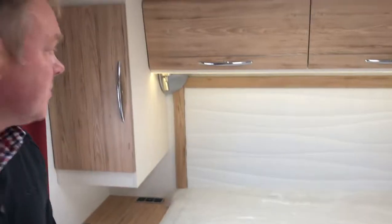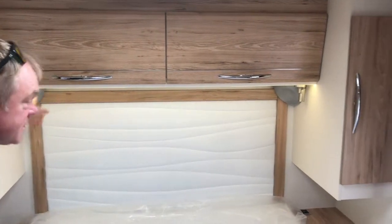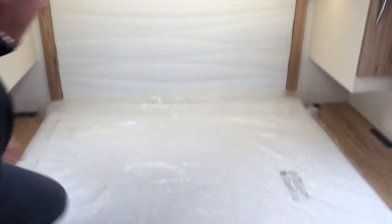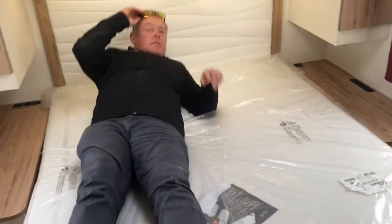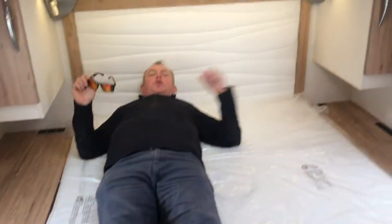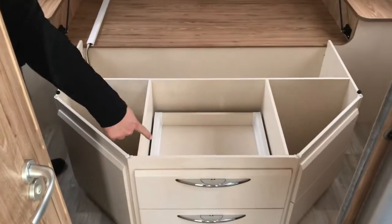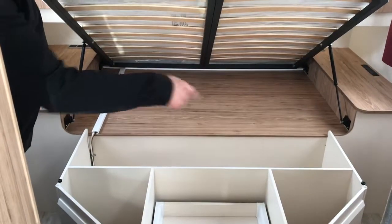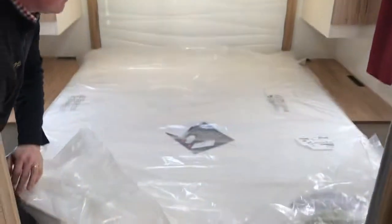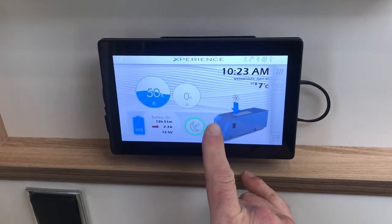Moving through to the bedroom, you'll notice the nice accented LED lighting — strip lights and spotlights — which is consistent throughout the van. The bed itself is nice and big, long enough for me at 6 foot, and it's super comfortable. There are heaps of extra storage underneath the bed, with pull-out drawers on the side and plenty of space for shoes, blankets, and other bits and pieces.